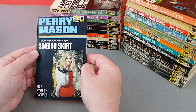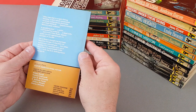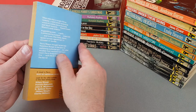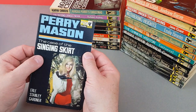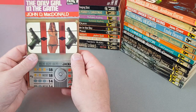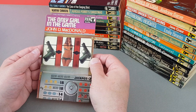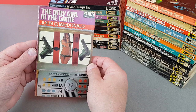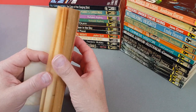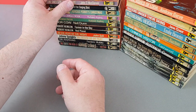X722 is a Perry Mason — The Case of the Singing Skirt — a novel in Pan's Best of American Crime Fiction. I bet the USA jacket wouldn't have been like that; it doesn't appeal to me one little bit. X723 is a bit more like it — The Fruit Machine: The Only Girl in the Game by John MacDonald. That's quite nice with the fruit machine going on there, more inventive. John MacDonald is a good hardboiled crime writer I quite enjoy.